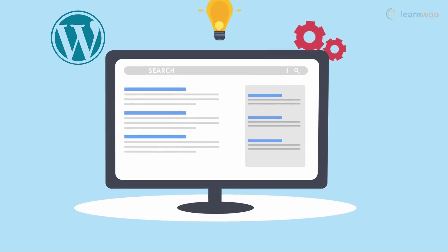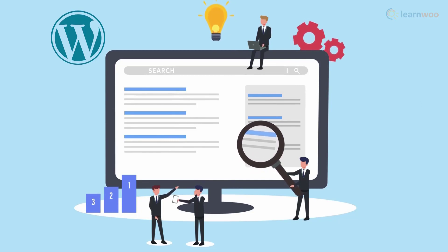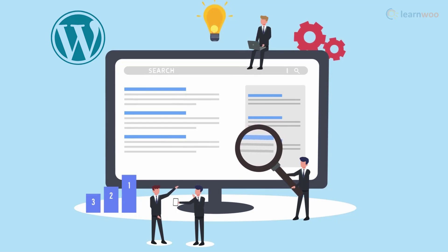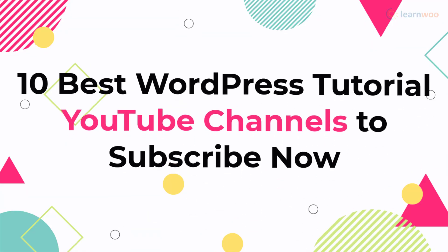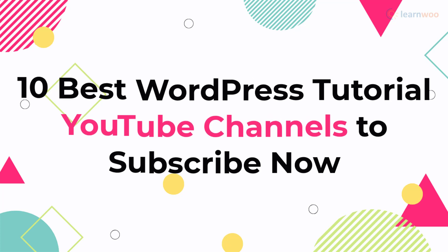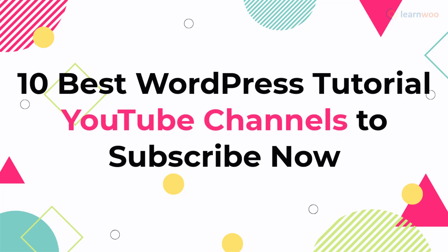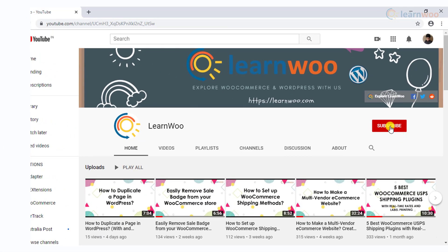One of the advantages of using WordPress to build your website is that you can easily find help. There are numerous websites that offer tutorials to help you configure your site and also to troubleshoot issues. In this video, we will list out some of the best WordPress tutorial YouTube channels you can subscribe to, to understand WordPress concepts better.